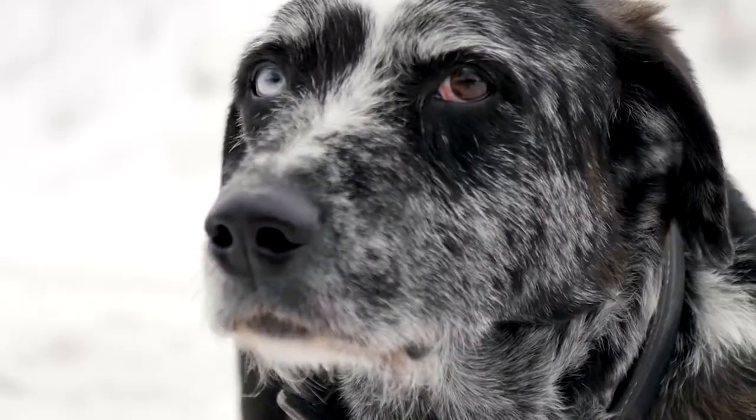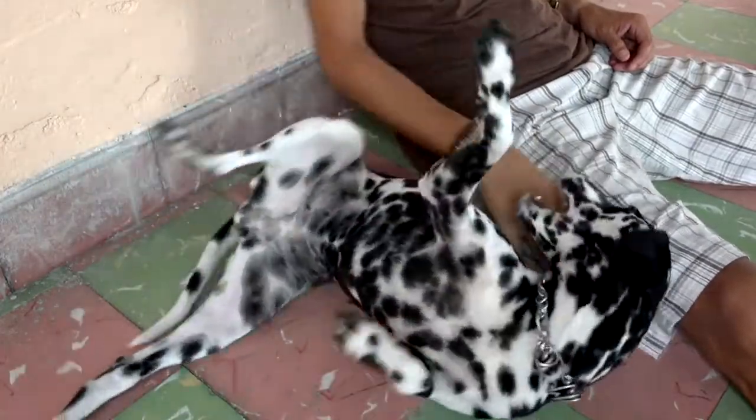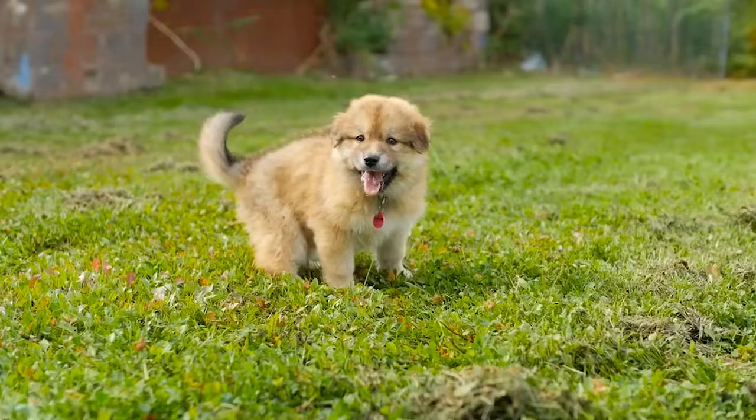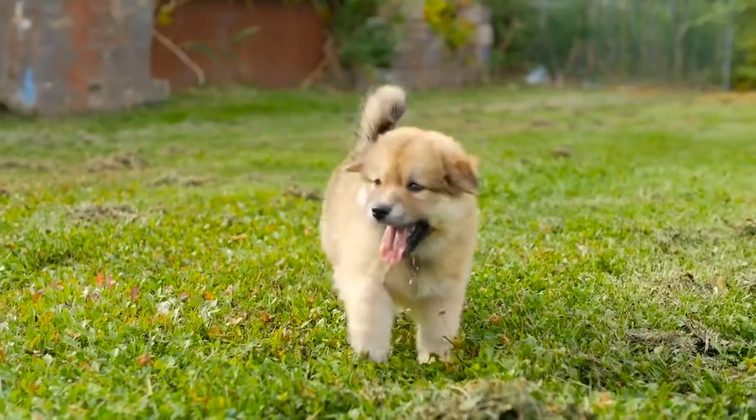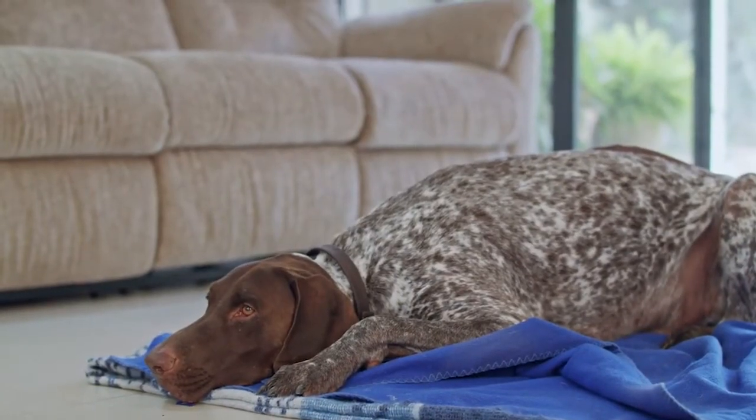White specks in the poop: If you see white specks or spots in your dog's fresh, normal-looking poop, it could be a sign of tapeworms. Tapeworm segments look like little grains of rice in fresh poop. Just keep in mind that insect larvae can look similar, but they only appear in poop that's been sitting around for a while, not in fresh poop.